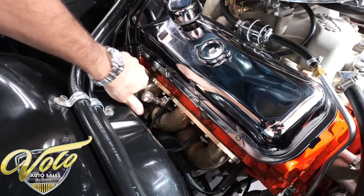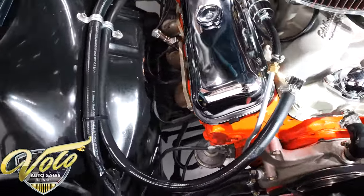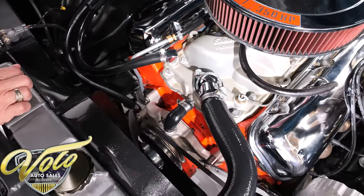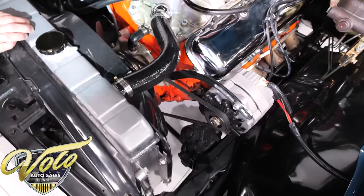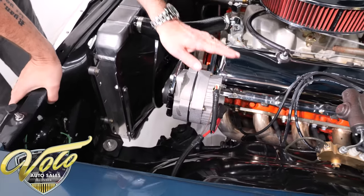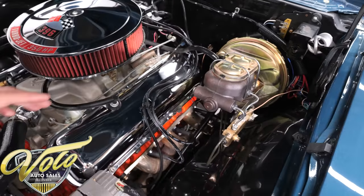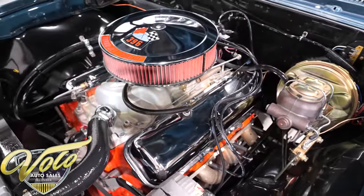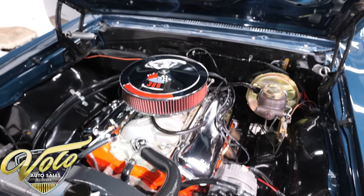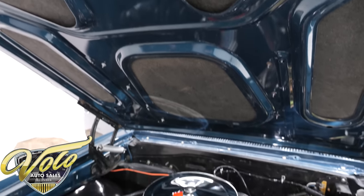It's dressed up with new chrome valve covers and air cleaner, a nice dipstick, and a set of headers. The fuel pump looks pretty new. It runs cool with an aluminum radiator, aluminum water pump, fan, and shroud. They did spray a little too much shiny stuff on this one. The alternator looks new, the power brake system looks new, and all the wiring harness in the engine bay looks new. The metal surfaces are painted up so nicely and smoothly. Under the hood is painted with hood insulation — definitely worthy enough to pop your hood open at a car show.